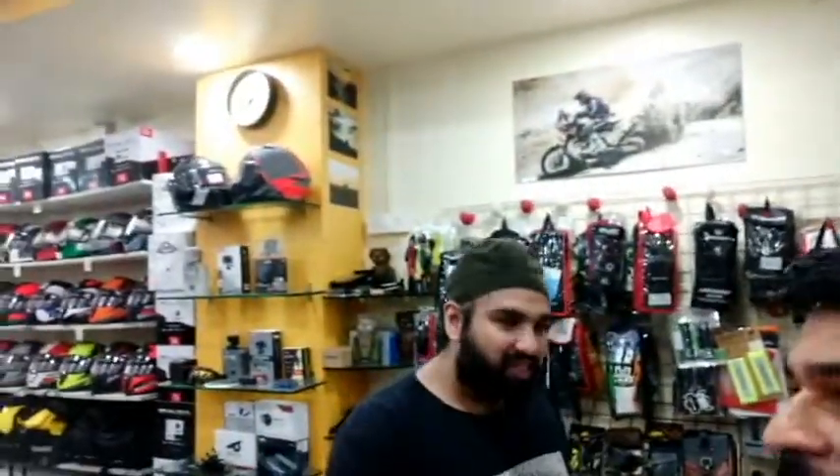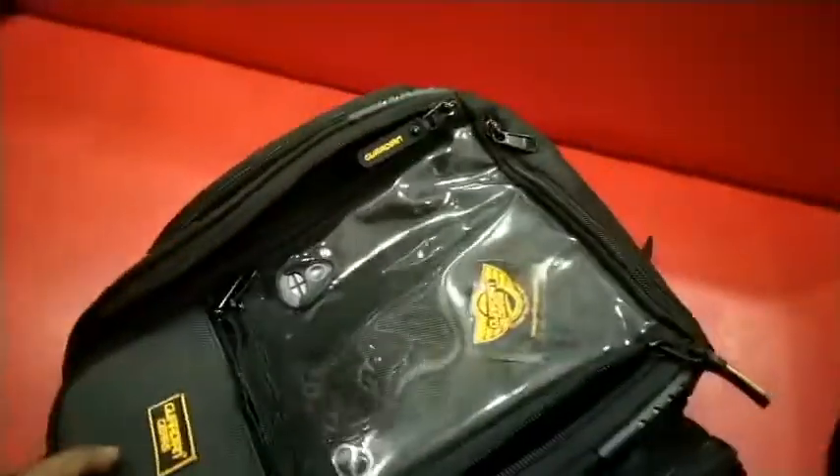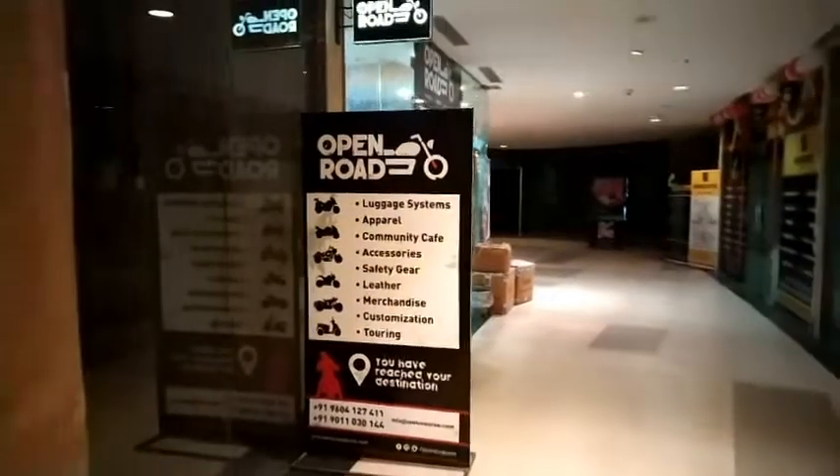Thank you JP for taking out the time. Always welcome! Right now I am taking this tank bag — I have selected this Guardian bag. This is a good option. Actually, this is for non-magnetic tanks, and I have a plastic tank in my Dominar, so that will be very good for that bike. I have purchased the Guardian Max from Open Road, and its complete review is coming in the next video.